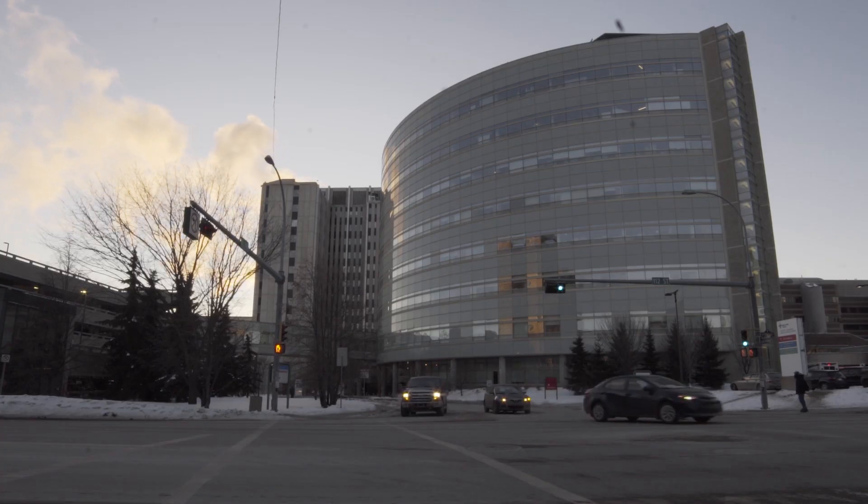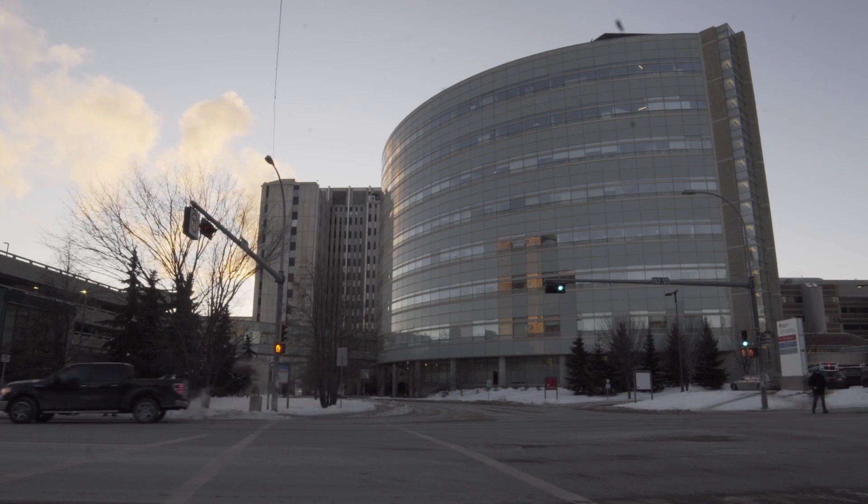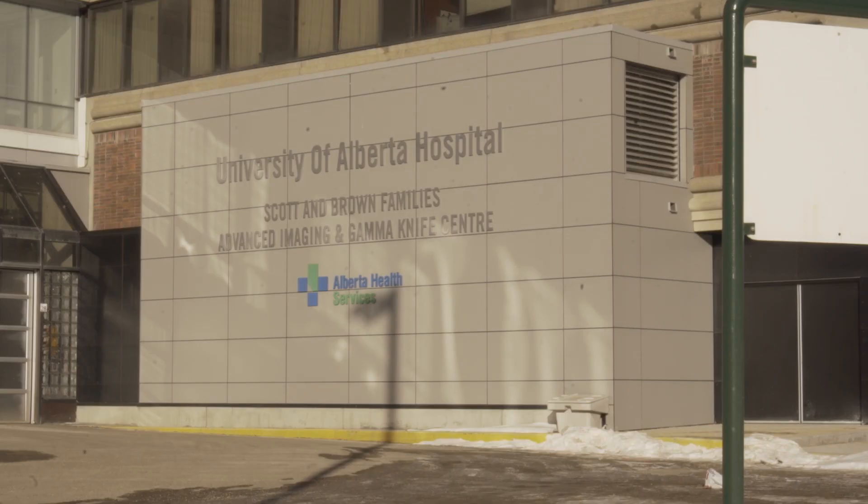We hope that after watching this video, you have a clear idea of what to expect during your day of treatment. If you have any other concerns or questions, please contact the gamma knife team.